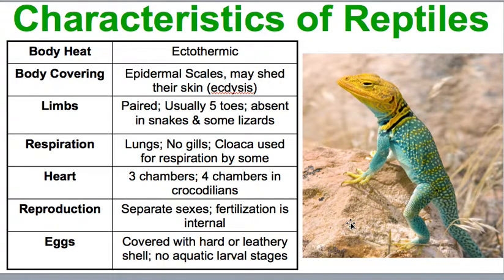They have a cloaca that is used for respiration by some reptiles. For the heart, most will have three chambers, but crocodiles will have a four-chambered heart. For reproduction, they will have separate sexes and fertilization will occur internally. Their eggs are going to be covered with a hard or leathery shell, and they have no aquatic larval stage like amphibians do.